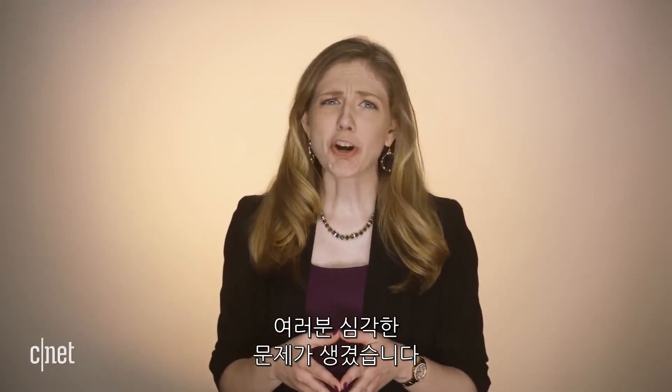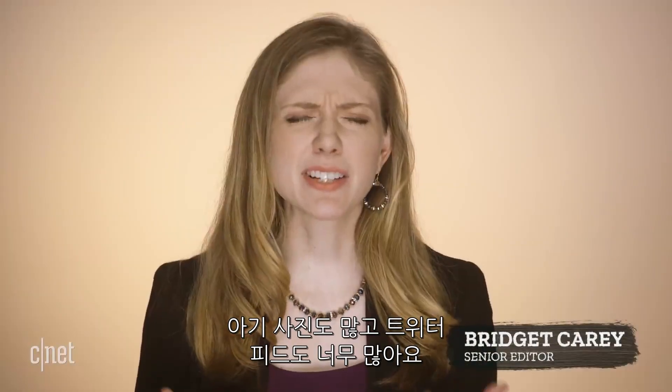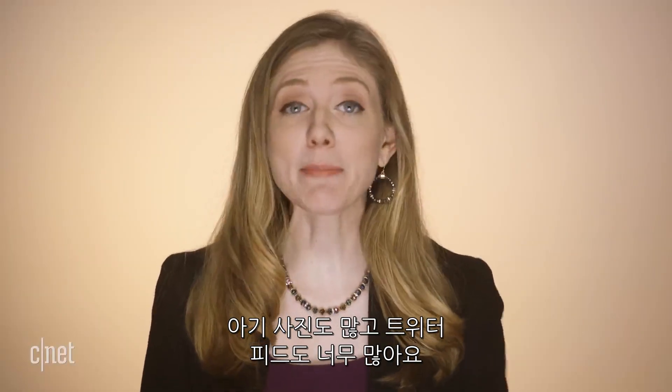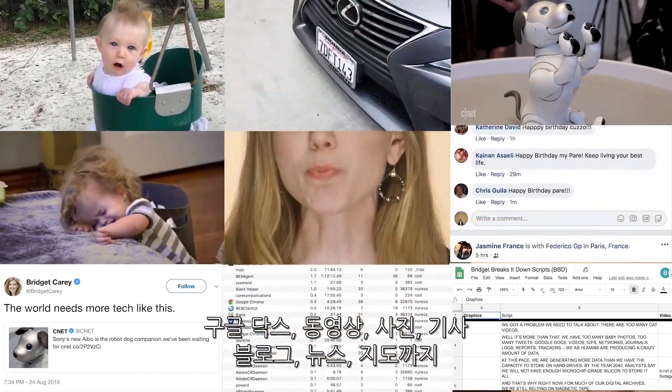We have a problem we need to talk about. There are too many cat videos. Well, it's more than that. We have too many baby photos, too many tweets, Google Docs, videos, GIFs, networks, journals, logs, reports, trackers.